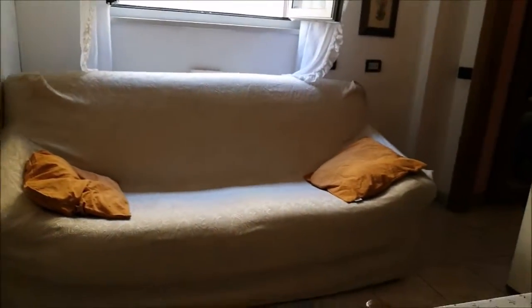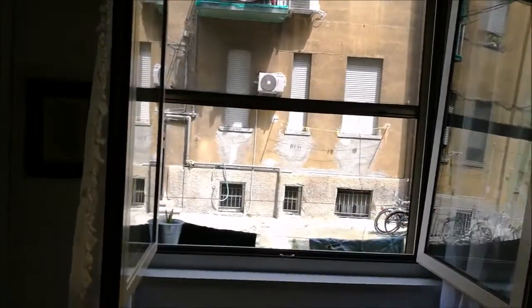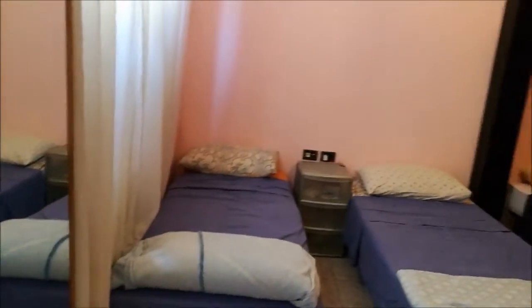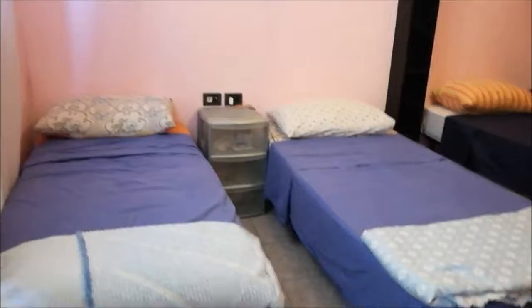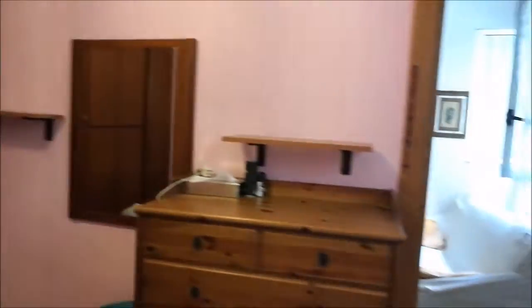Here there's a sofa next to a window that looks onto the courtyard. Then as I move on, there is the bedroom — the only bedroom — with three single beds as you can see. You've got shelvings of this type and of that type. You've got a chest of drawers and a mirror.